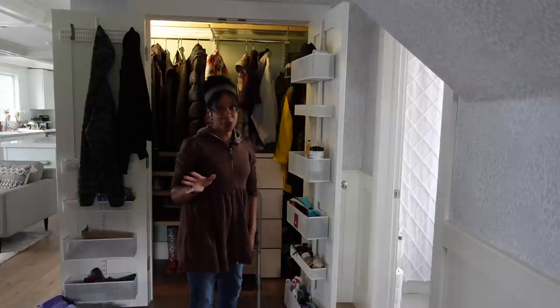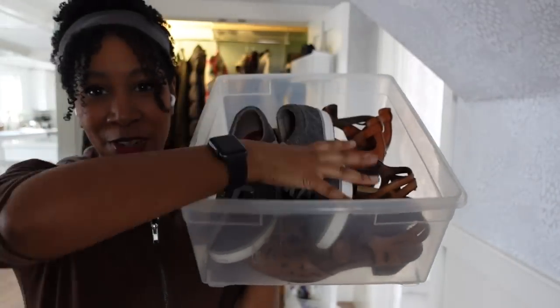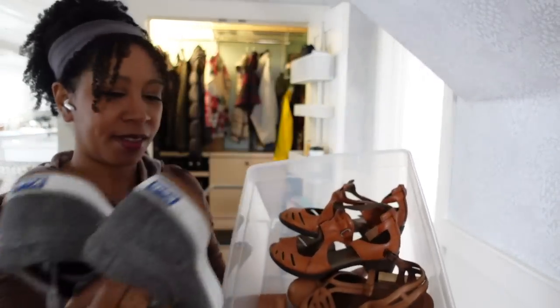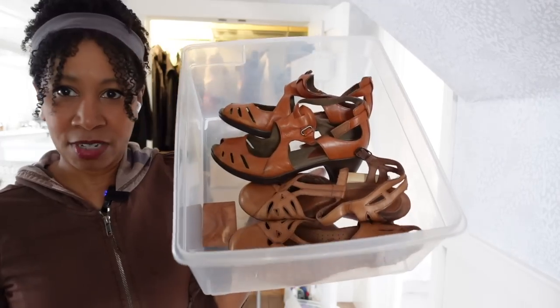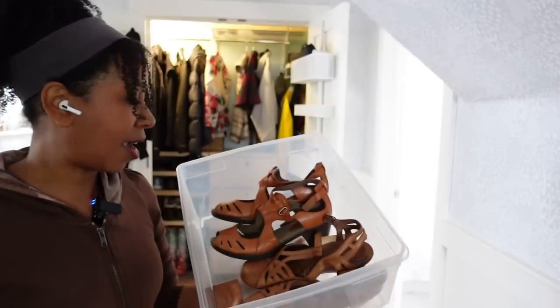I'm actually going to take this opportunity to put away my winter boots for the season because it's June — I'm hoping there's no more snow till like December. This is the perfect time to take out my summer shoes. I've got exclusively summer shoes in here: some cute sandals and strappy little things. So we're gonna put the winter shoes in here and the summer shoes out.